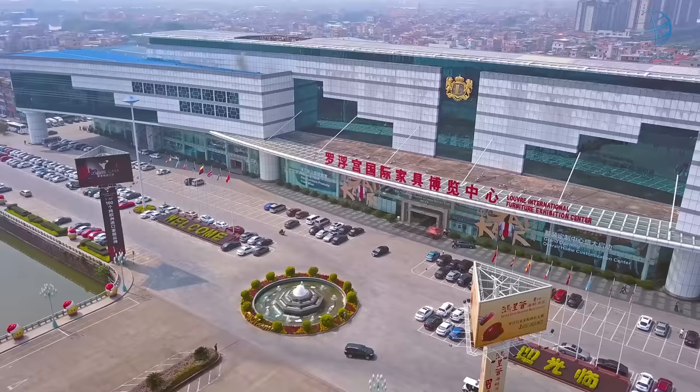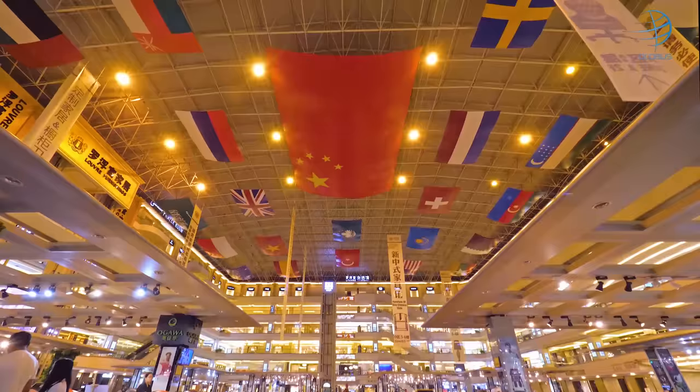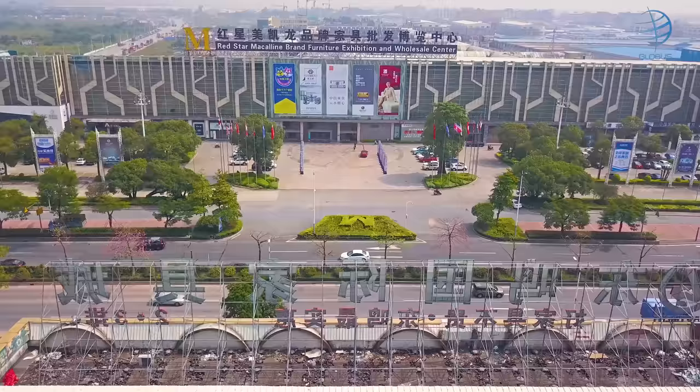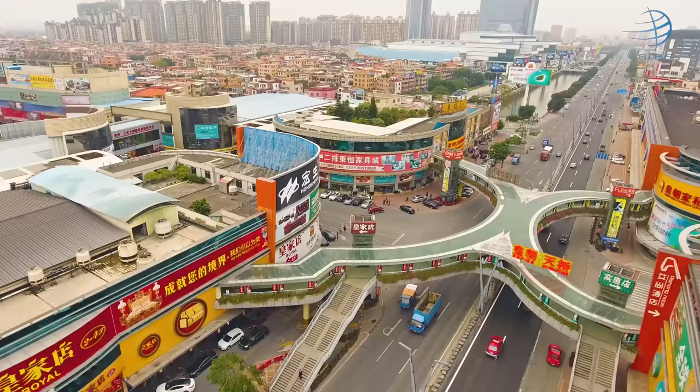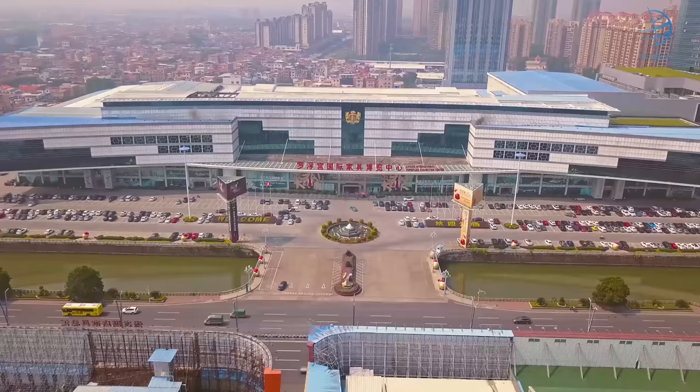Hello everybody! You're watching Globus Video Blog and today we're going to talk about the top five furniture malls in Foshan, where 80% of Chinese manufacturers are. Foshan is famous for its furniture manufacturers. It has thousands of factories, which are big, small and everywhere. This makes it hard to find the best place to buy what you want. So the simplest way to buy is to go to the right shopping mall, and we're going to make that easier for you. Here are our top five recommendations.